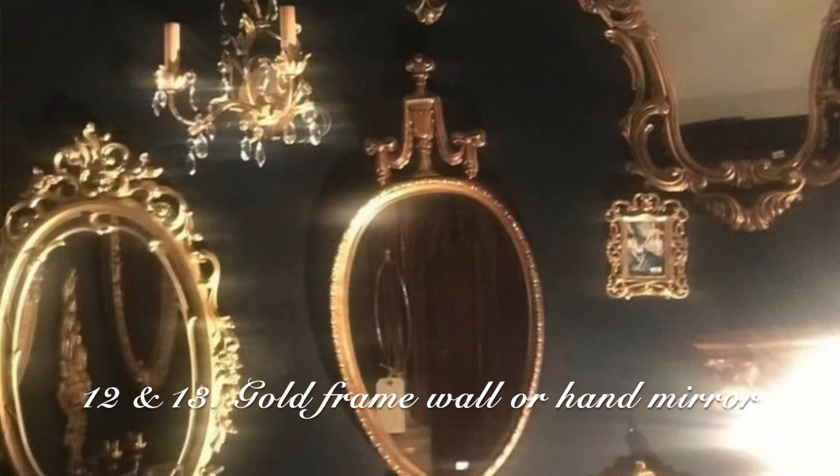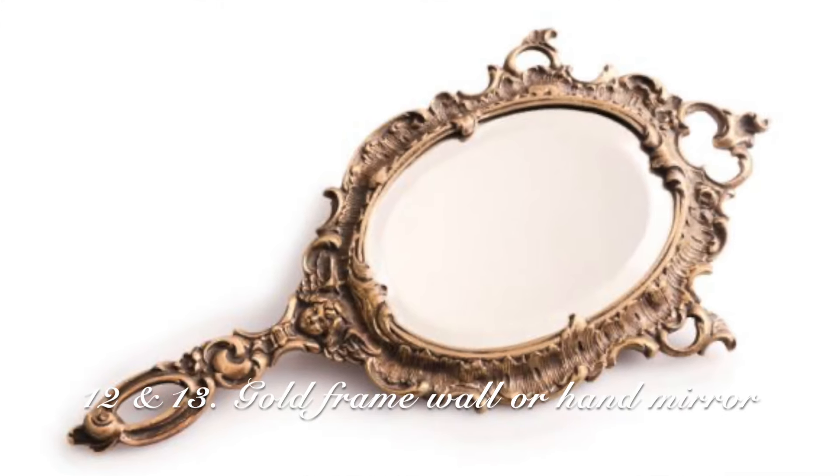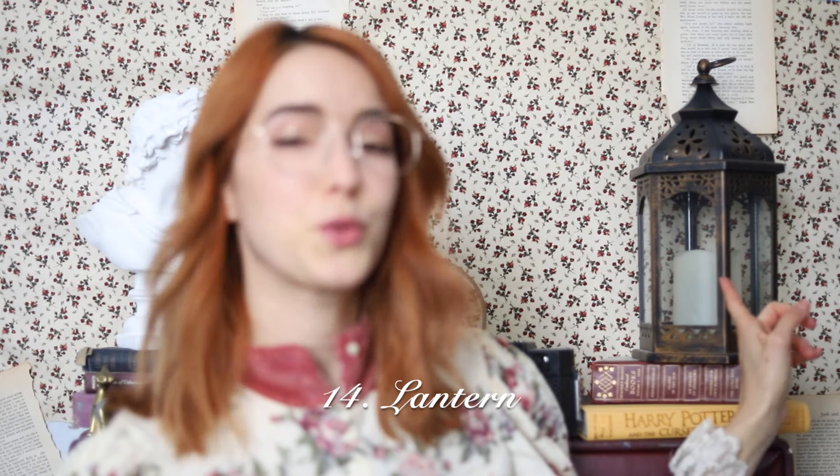A gold framed mirror or a gold framed hand mirror for your desk or side table — both are really good options and they're beautiful. Just find a frame that has some details to it. A lantern — I have this lantern right here. It has an LED candle inside of it and I got it for $12 from Big Lots from the Halloween section.